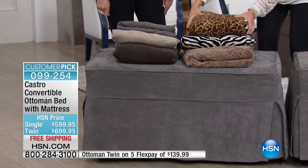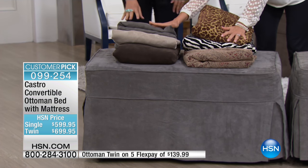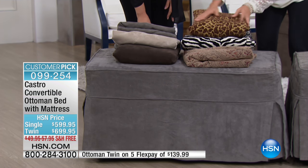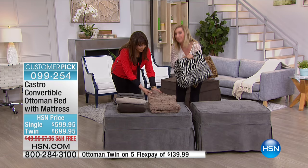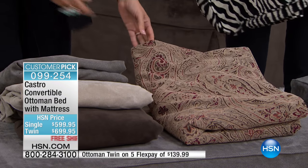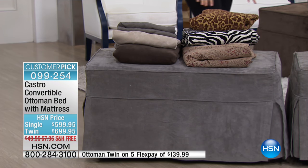The beauty is you can choose your color — we used to charge extra for custom ones, but not anymore. You can get the solid in gray, pearl, or coffee, which is that deep chocolate brown. Or you can get the prints: leopard, zebra, and our most popular — the paisley. Everyone loves the paisley because you have so many colors to work with. These are all upholstery-grade fabric, included with your slip cover.